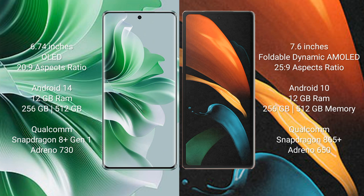Samsung Galaxy Z Fold 2 comes with 12GB RAM and 256GB or 512GB internal storage, with a Qualcomm Snapdragon 865 Plus processor and GPU Adreno 650. It runs on the Android 10 operating system.